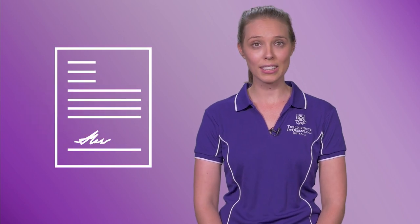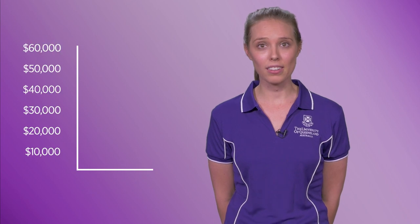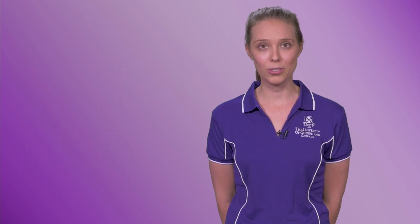There are many ways to pay your student contribution, including upfront via credit card or cash, or alternatively, you can apply for a HECS-HELP loan. HECS-HELP is a fantastic loan scheme that assists eligible students to pay their student contribution. When you get a job and are earning a certain amount, the Australian Tax Office will take a small portion of your income to repay this loan.